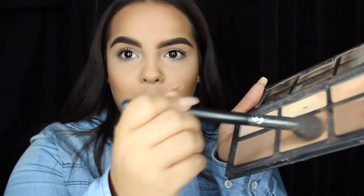For contour, I'm actually going to be using the Kat Von D Shade and Light palette. I take that middle shade that's hitting pan and I like to mix it in with another shade. If you want it deeper, go in with the last shade, which is a lot darker.